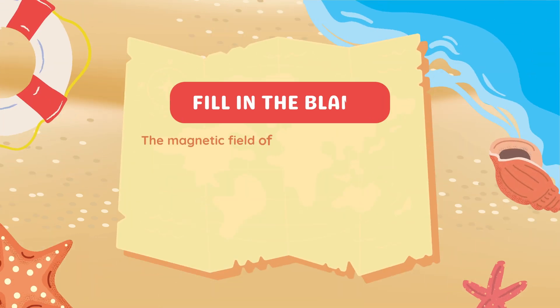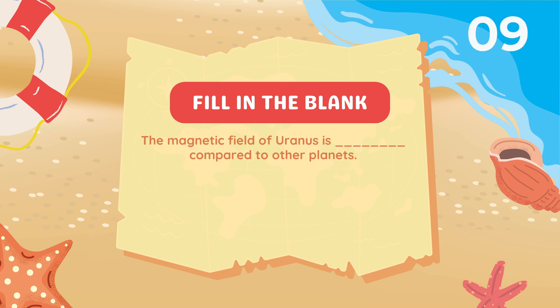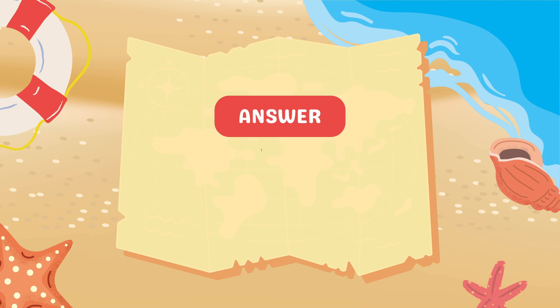Fill in the blank. The magnetic field of Uranus is blank compared to other planets. Answer: Tilted.